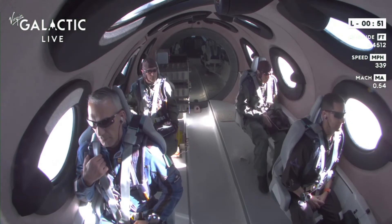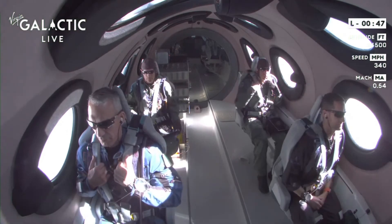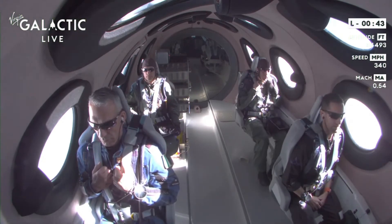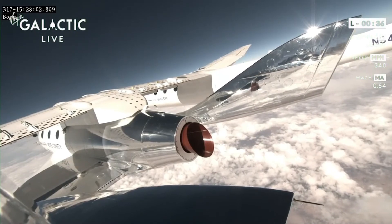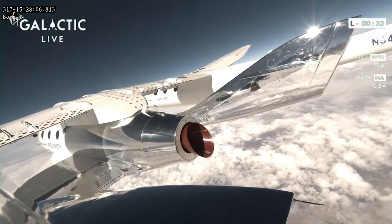Now, MCC's in my ear — they're telling us we're one minute away from release. Our next set, and our last set of checks before release, are L-30, that's 30 seconds to release. Spaceship Unity pilots will arm the launch pylon, and once we get to that designated launch point, the mothership pilots will engage the release, setting Unity free.